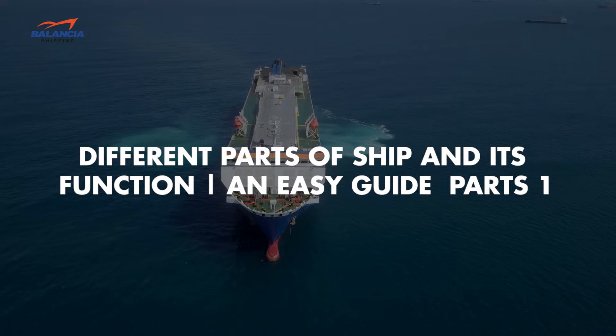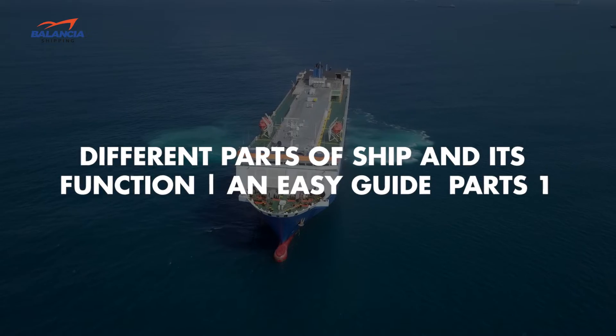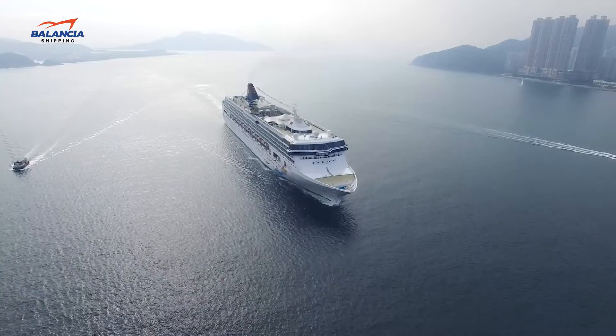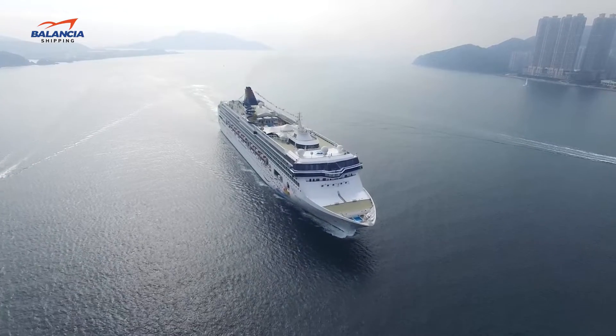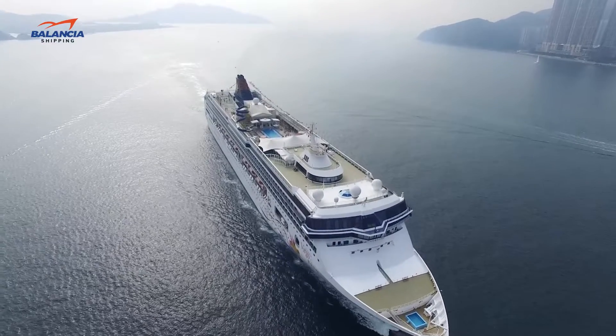Different parts of a ship and their functions — an easy guide, part one. Hey guys, it's Balenci here with another video. Have you ever wondered what ships are made of and what are the main parts of a ship?